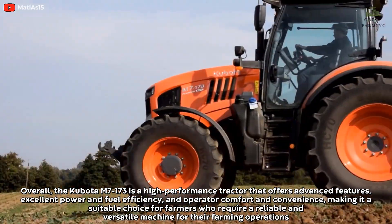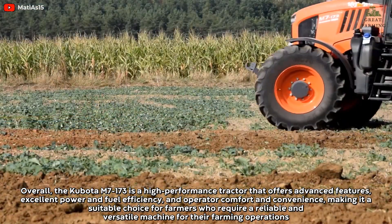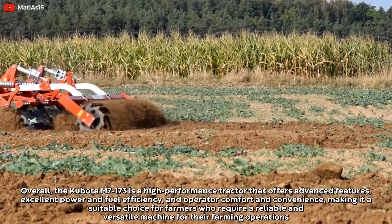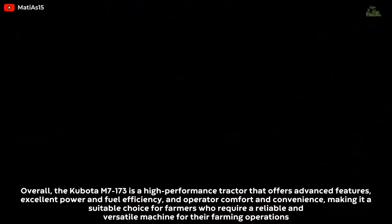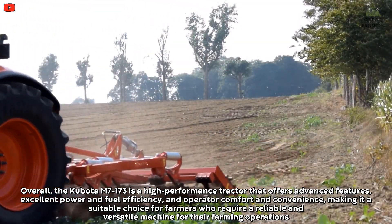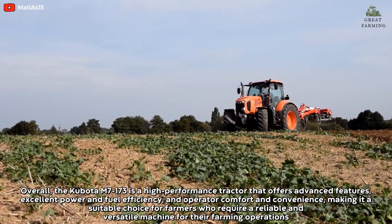Overall, the Kubota M7173 is a high-performance tractor that offers advanced features, excellent power and field efficiency, and operator comfort and convenience, making it a suitable choice for farmers who require a reliable and versatile machine for their farming operations.